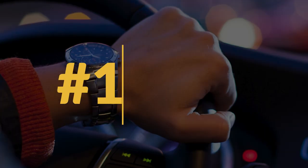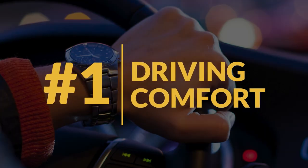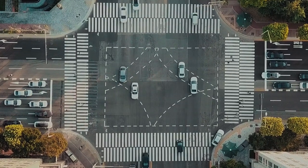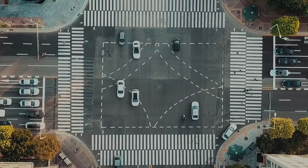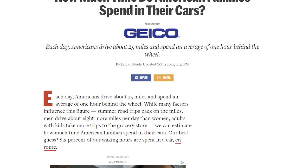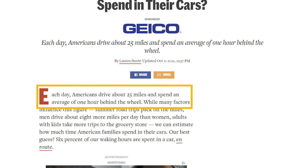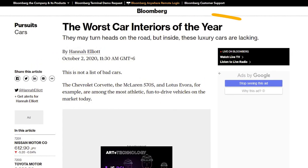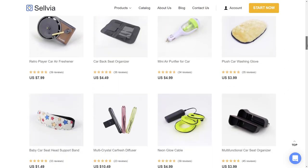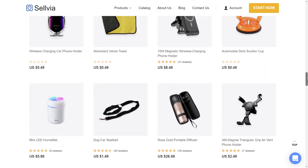The first category of products to sell in 2022 are driving comfort products. For many people, cars are an irreplaceable part of their everyday lives, especially in big countries like the United States. Americans, on average, spend almost an hour in their car every single day. Cars aren't perfect, so there's always something that can be improved. Why not offer products that can give your customers a better driving experience, both comfort and safety-wise?